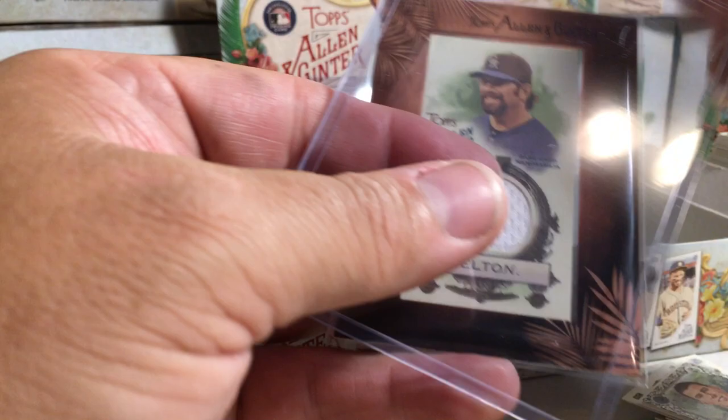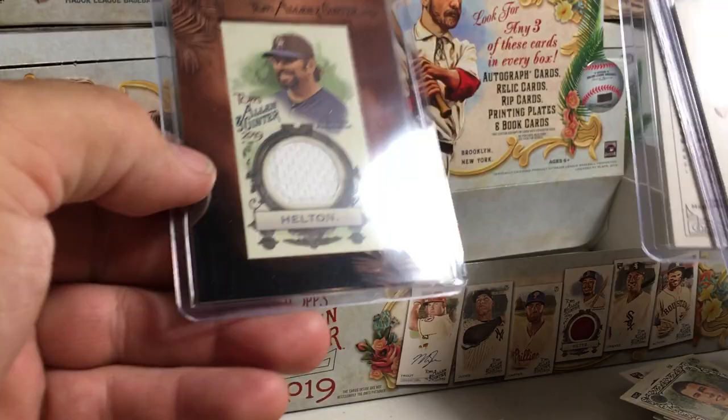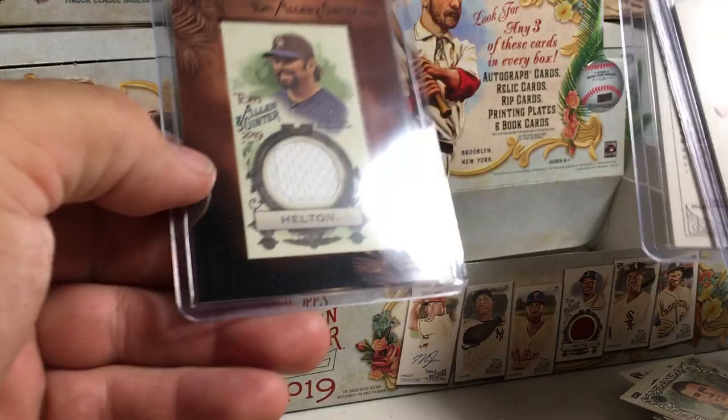Hopefully our last box we'll get an autograph — I think we're due for an auto. Alright, so this box we got Todd Helton mini relic and Mike Oz relic and Dustin Pedroia relic. So kind of a weaker box. Alright, stay tuned for more videos.